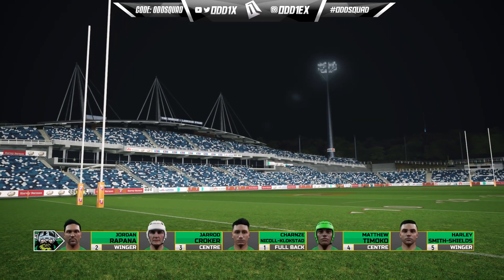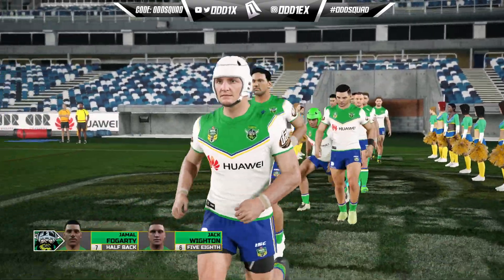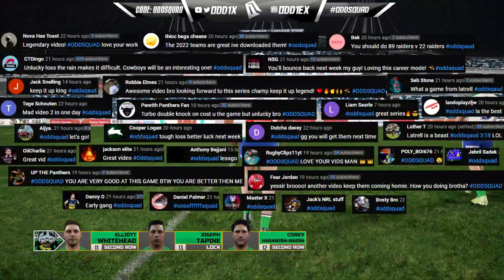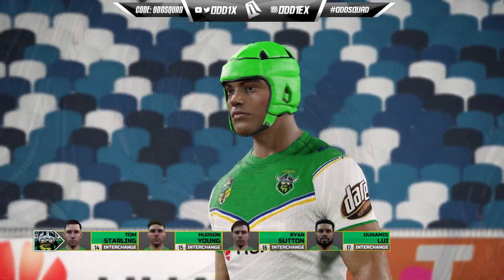In the empty GIO Stadium for this Canberra versus Canberra clash, it's a beautiful backdrop with all the blue and white colored seats against the green jerseys — probably one of my favorite stadiums to play in when empty. Looking at this current Raiders team, the back five was meant to have Sebastian Chris and Bailey Simonton on the wing instead of Timoko and Shields.